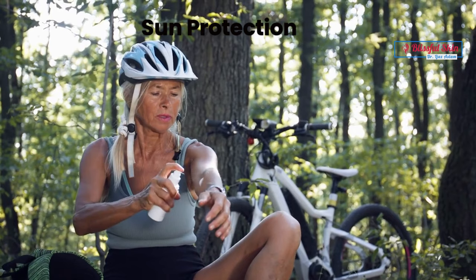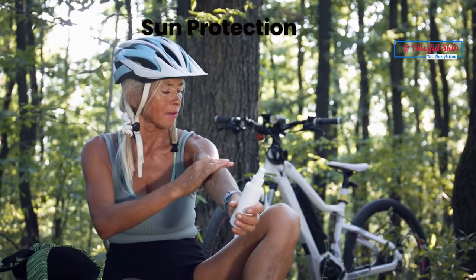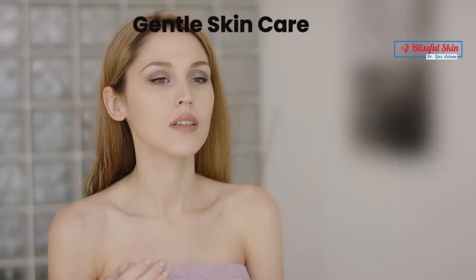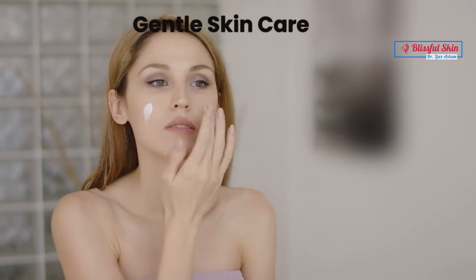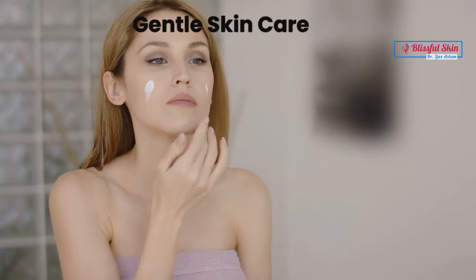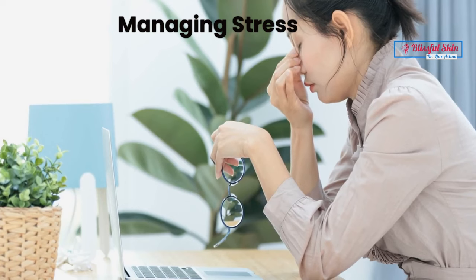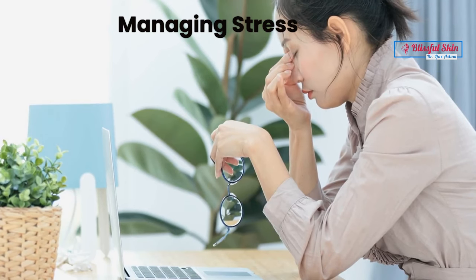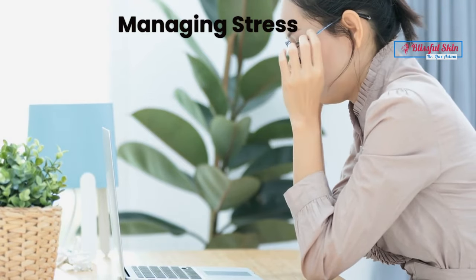Protecting the skin by wearing sunscreen, hats, and other protective clothing can help prevent sun damage and reduce the risk of flare-ups. Using mild, non-irritating cleansers and moisturizers can help soothe and protect the skin. Managing stress is also important, as stress can exacerbate rosacea symptoms — finding ways to manage stress, such as through meditation or yoga, may be helpful.